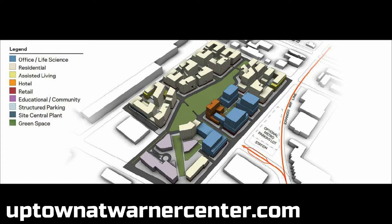Here's a rendering of the different types of buildings they'll have. About 80% of it is going to be housing. Then you have a portion that's office in blue, some that's hotel in orange, assisted living in yellow, and a nice green center area for residents to enjoy.